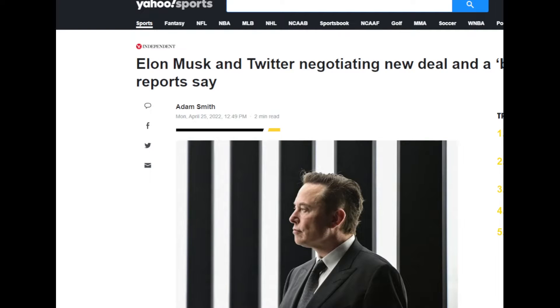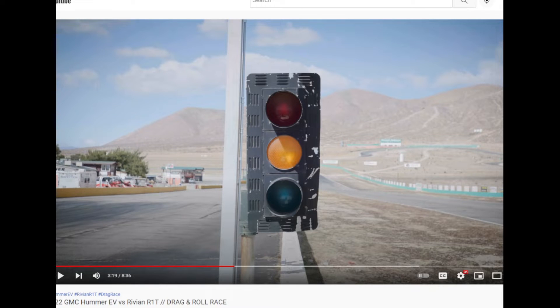Other than Elon Musk trying to buy Twitter, there hasn't been much happening in the EV space. There hasn't really been a lot happening in the EV world lately, so the news week is going to be slow.